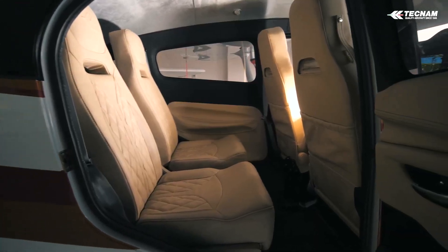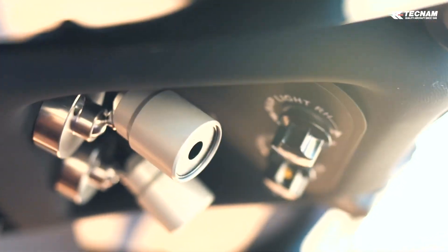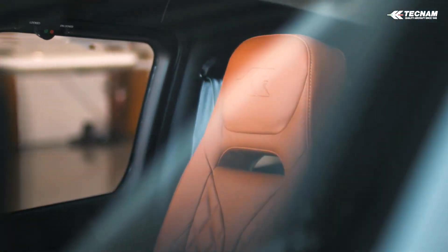Alcantara leather and a dark roof enhance your flight experience with unique elements. The aircraft interior is made even more special with electrically adjustable comfortable front seats, while ensuring absolute compliance with the most stringent industry standards.